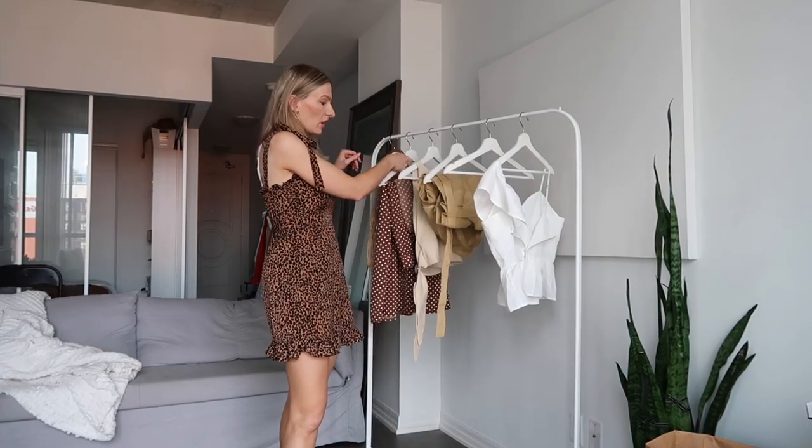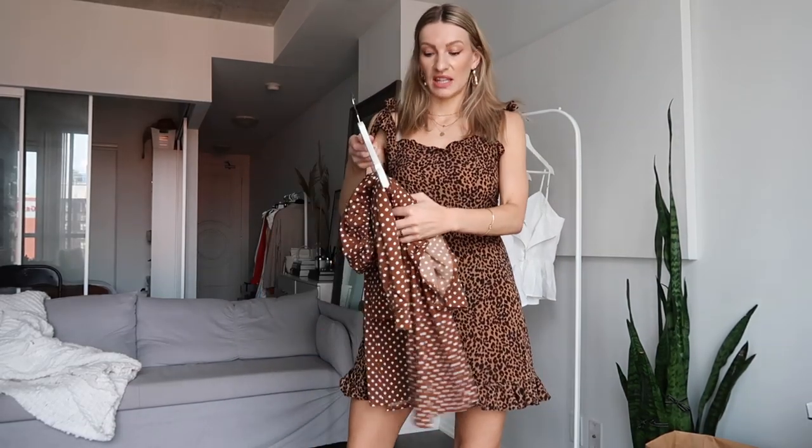It looks really cute, you look put together, and I think this is around $20 so it's a really really good deal. Moving on to the next piece — I'm going to start with this two-piece right here, and you guys already know if you've watched a lot of my videos, I absolutely love the two-pieces that Shein sells.